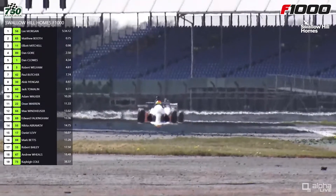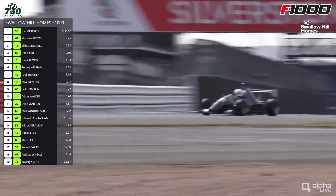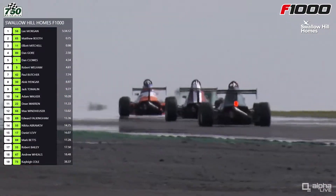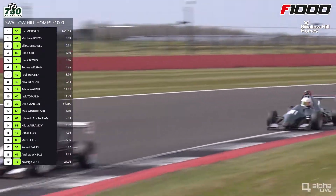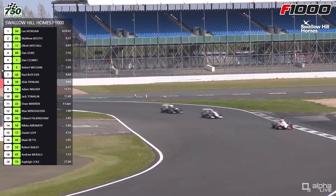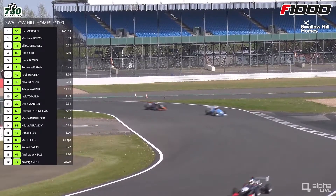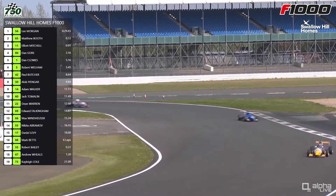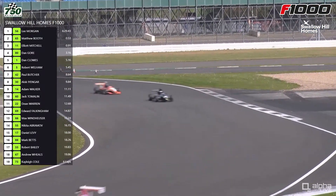That downforce makes it hard to follow the car in front closely because of the dreaded turbulent air. So Mitchell's going to have to really find something here if he's going to get past Booth — I thought a lap ago he might have been close enough but he's subsequently dropped back a bit from the second-place man. These two had five podiums between them last season — three for Booth, two for Elliot Mitchell — but as said, neither of them were able to win a race. Lee Morgan had the joint most wins actually — three races — Dan Clues won three and Rob Wellham won the other two.